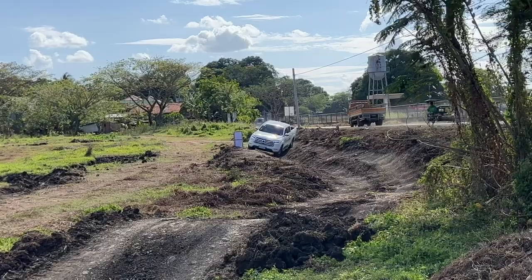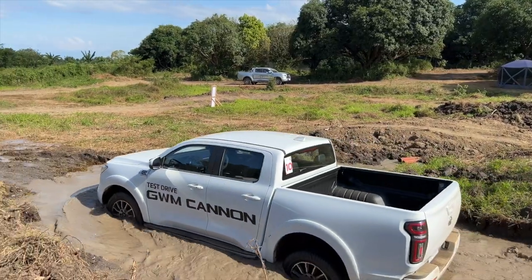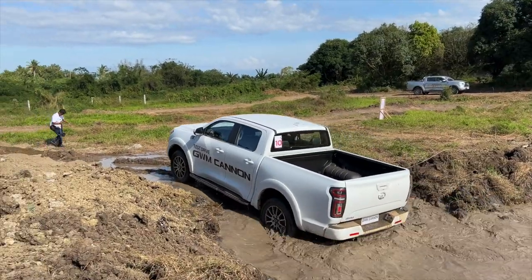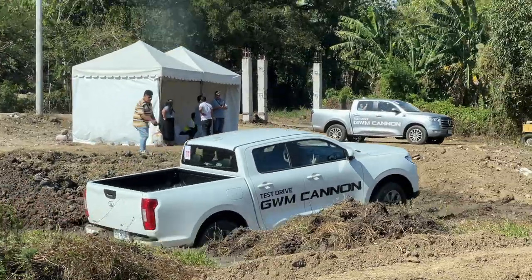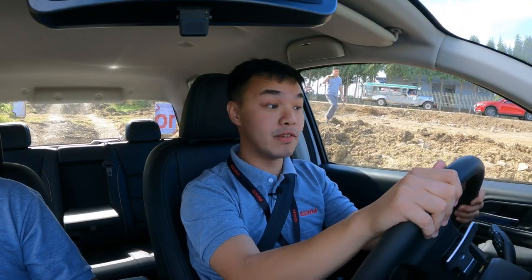Now for a very fun part — what we always do with pickup trucks is water wading. This puddle right here isn't too big, but it just goes to show these cars have pretty decent water wading depth. We don't have the exact numbers yet, but as they come we will be providing them to you.